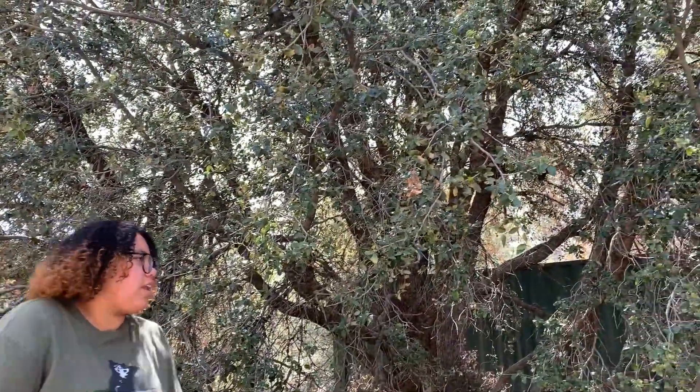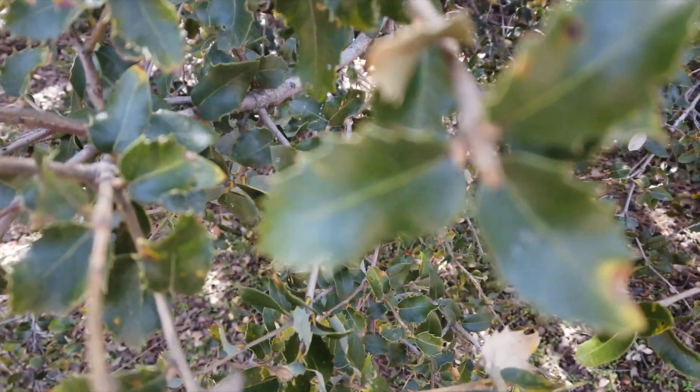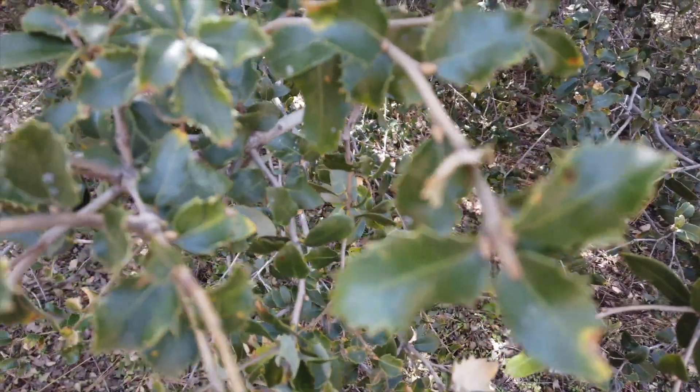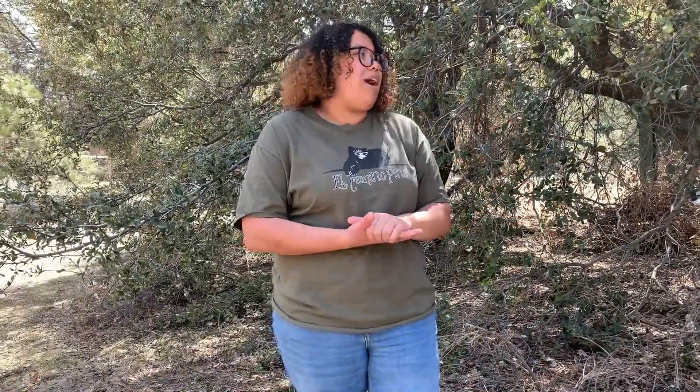The first tree we're going to talk about today is the Canyon Live Oak. If you see here it looks like a giant bush. What's really cool about this tree is that it has tiny leaves — some are a little bit rounded but others are spikier. The reason why some are spikier is to help protect it from prey, animals that might eat it.